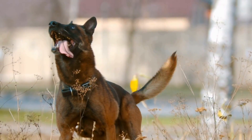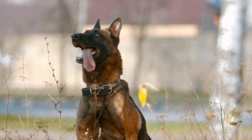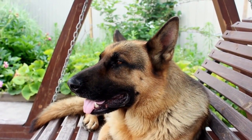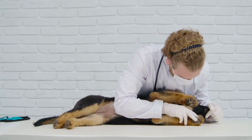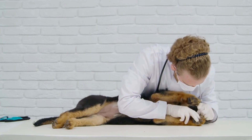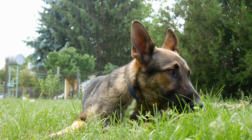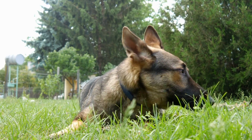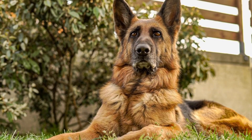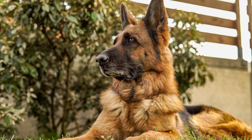Tip two: Use praise and attention. Treats aren't the only way to reward your German Shepherd for good behavior. Dogs also respond very well to praise and attention from their owners. When your dog does something right, give them verbal praise such as "good boy" or "well done," and pet them or give them a bit of attention. This is especially effective with German Shepherds, who are extremely devoted to their owners and love nothing more than spending time with them. By giving your dog attention and praise, you can reinforce the bond between you and create a positive association with good behavior.